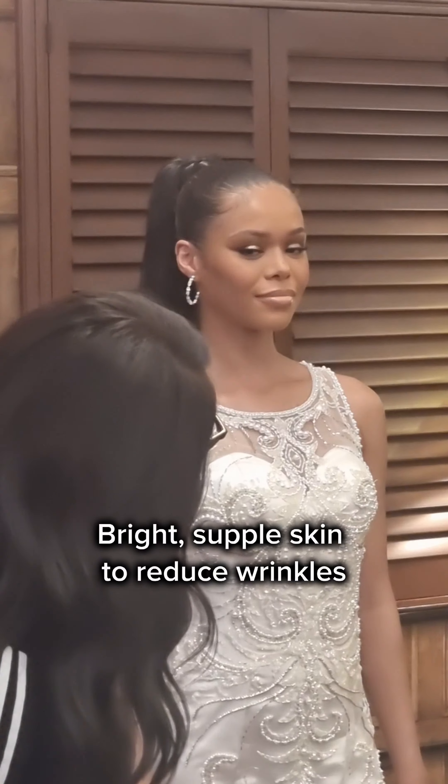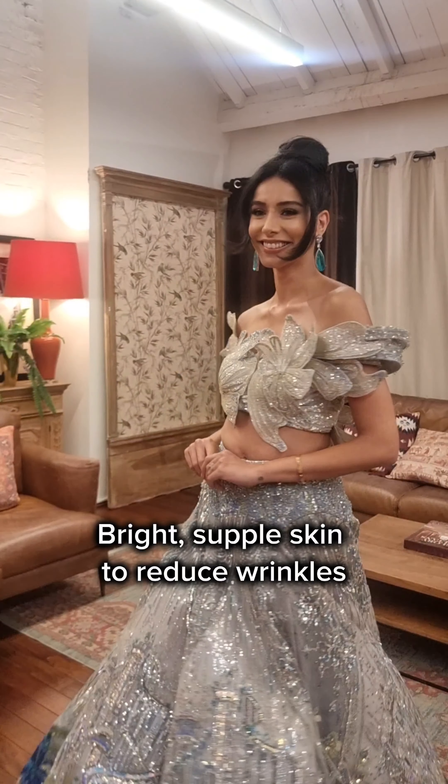Bridal 6-month skincare timeline for bright, supple skin to reduce wrinkles and minimise pores.